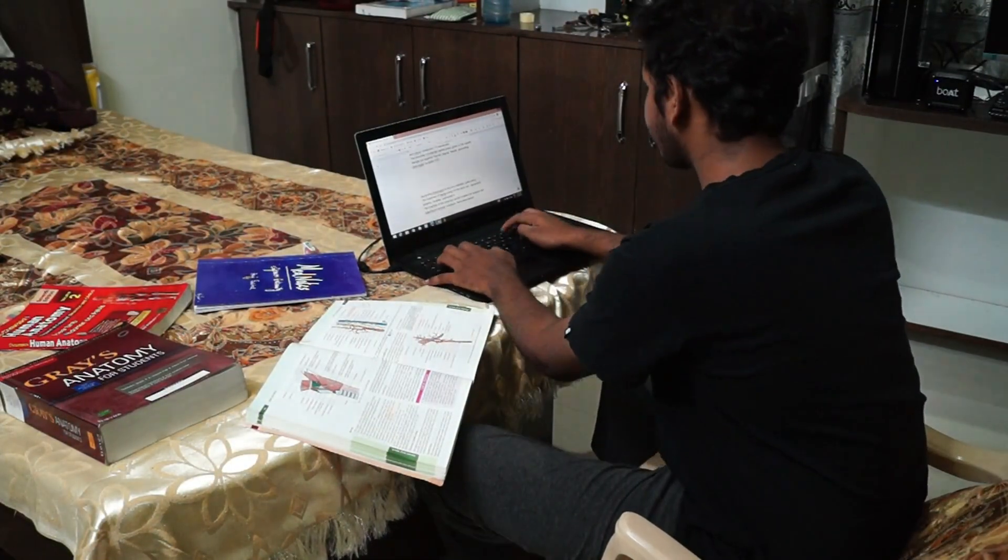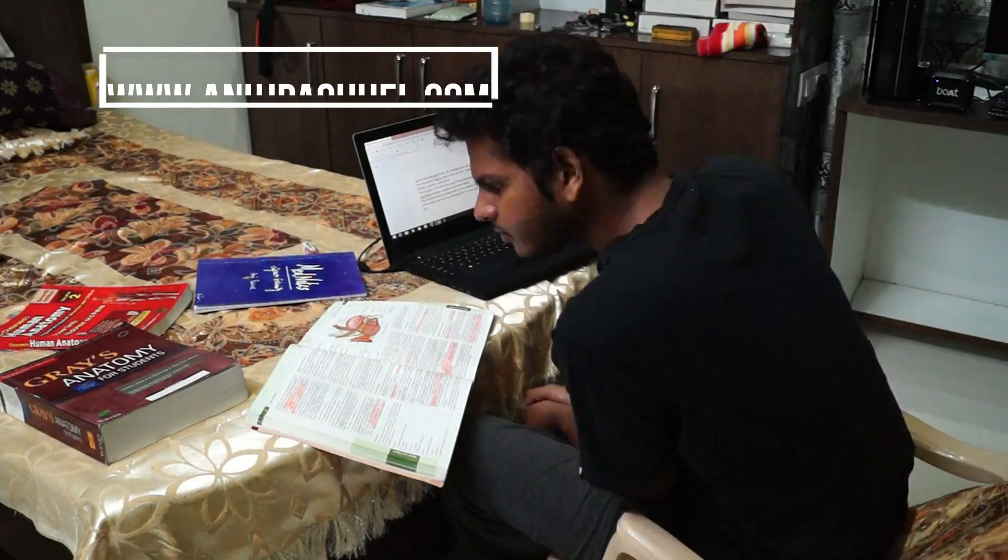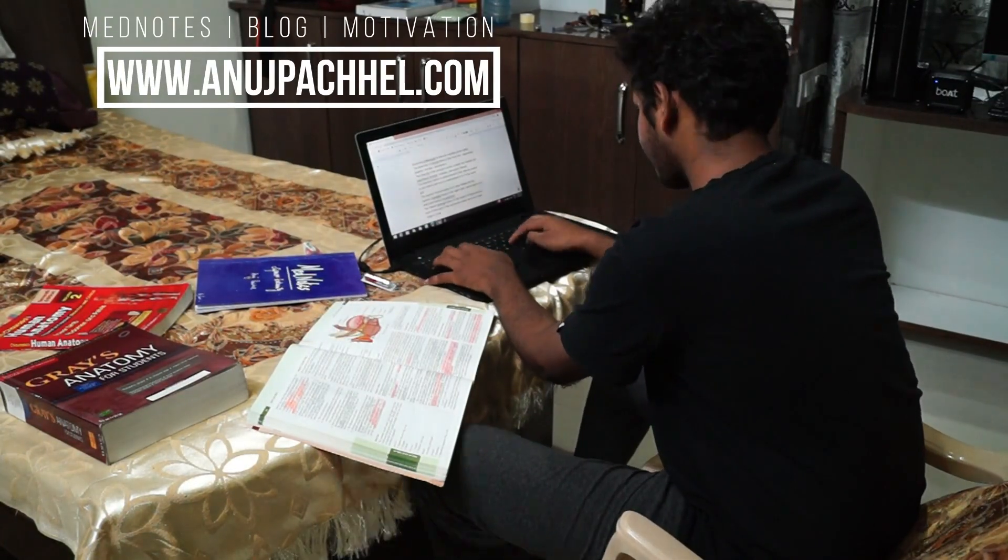Anyway, if you haven't yet checked out my site, please do so — it has Mednotes if you ever want to buy it.